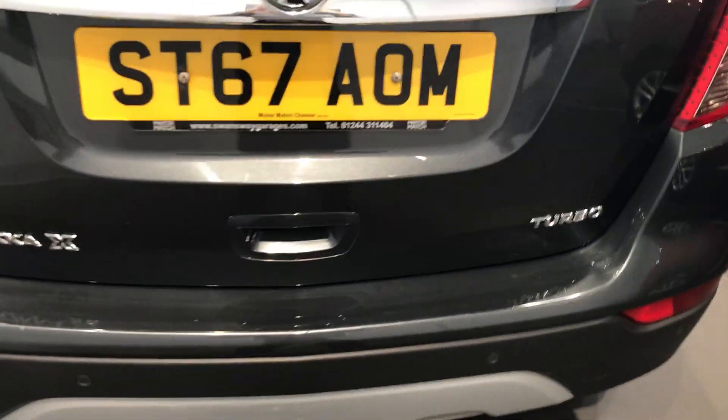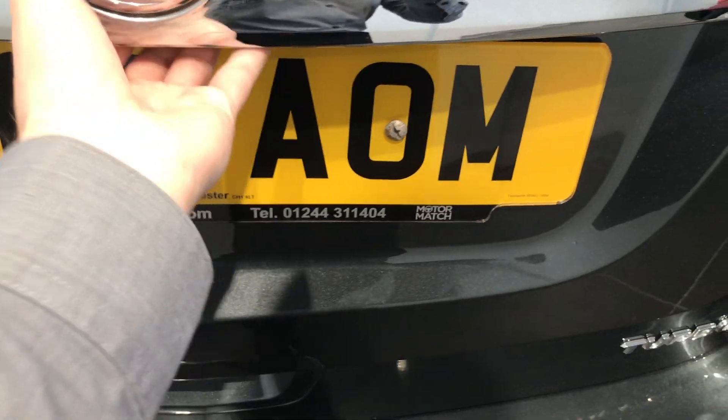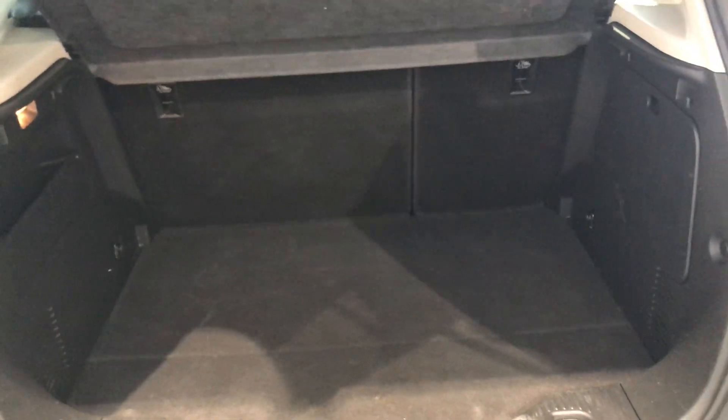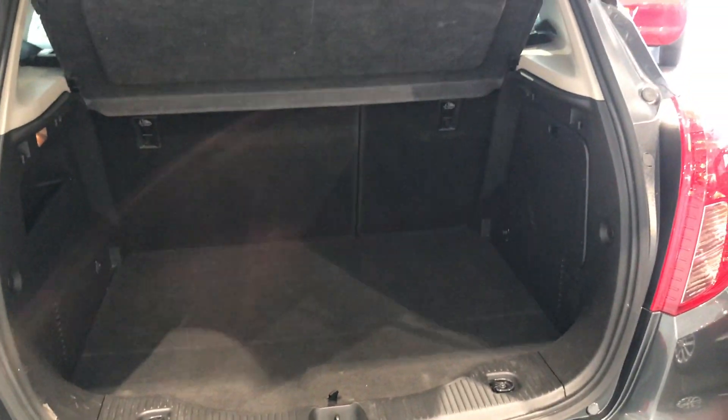Go round to the boot here. As you can see there's plenty of room and those seats can be pushed down for additional space. Perfect for those trips to Ikea, the airport, or even just going camping.